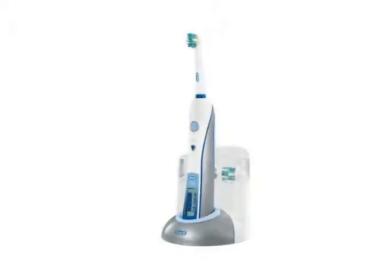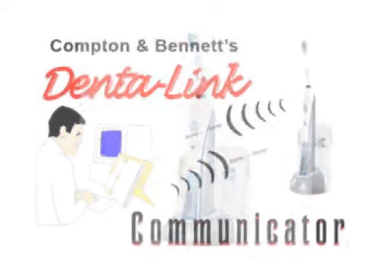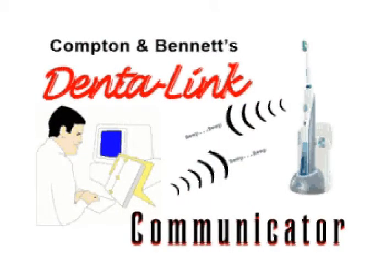The Dentalink Communicator also offers the Halitosis Upgrade to alert you to potential bad breath events. The Dentalink Communicator makes a perfect gift! Order yours today! Brushheads are available in Firm, Medium, or Microsoft.